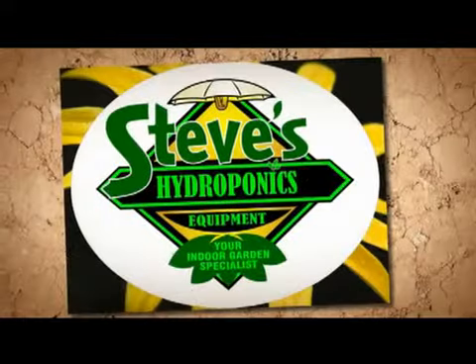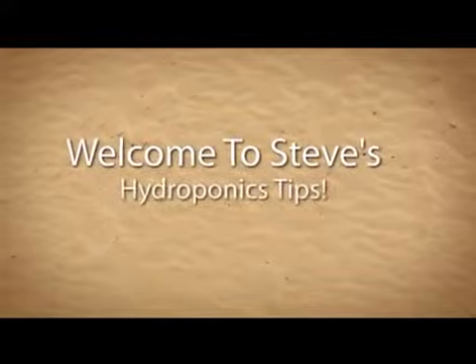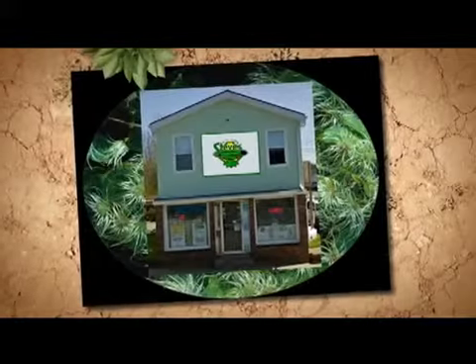Welcome to Steve's Hydroponic Tips. We want you to experience the immense satisfaction of growing successful hydroponic crops. So here's a quick tip on how to avoid one major mistake many first-time growers make.